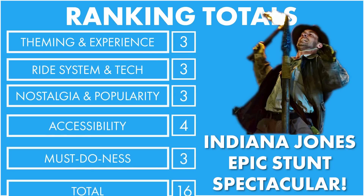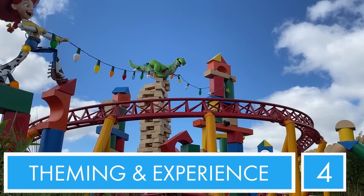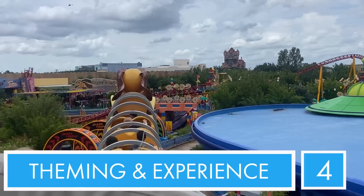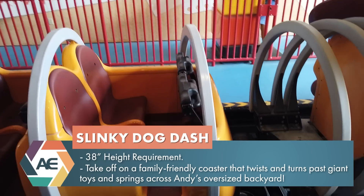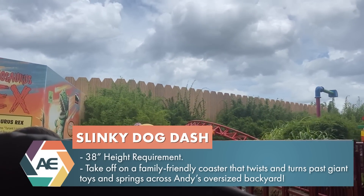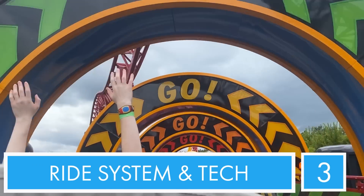Coming up on number eight: Slinky Dog Dash. The theming and overall experience - because it is a pretty smooth coaster - it is great. I'm going to give it a four. The ride vehicle is shaped like Slinky Dog, which is pretty cool. But other than that, it is a standard family style roller coaster, lap bar situation because it doesn't go upside down, but it does have some twists and turns. The only cool tech thing about this ride is that there are two launches - you do get launched twice. Because you get two launches and the ride vehicle is super cute but it's not super tech heavy, we'll give that a three.